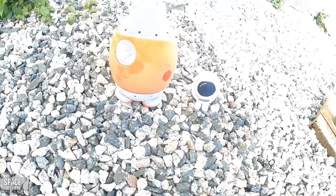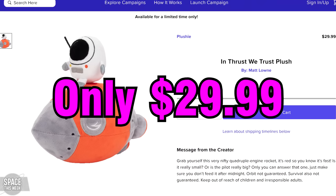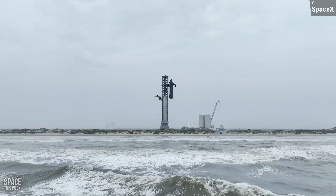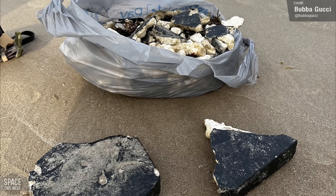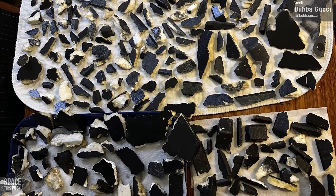Make sure you like this video and subscribe. Now, if you want a piece of a Starship, it looks like the Gulf of Mexico's tides have finally started bringing in pieces of what's left of Ship 24. Check out this heat shield tile haul by Bubba Gucci — if I were in Brownsville, I would definitely be heading down to the beach to grab myself a souvenir.